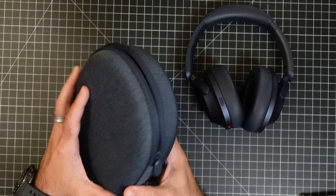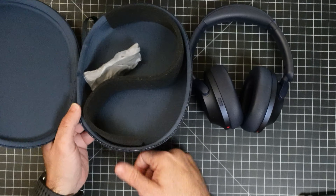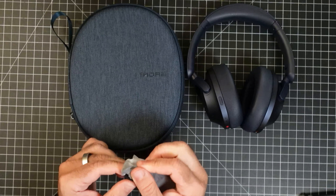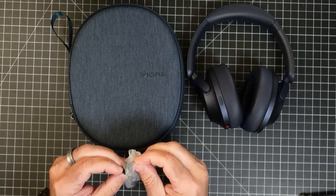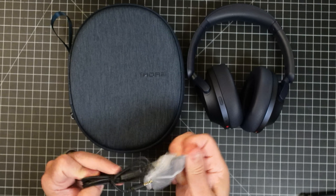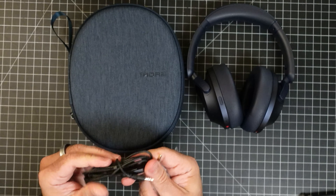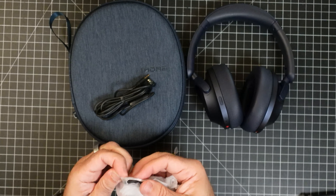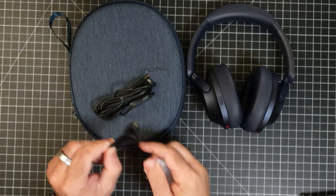Let's take a closer look at the carrying case and the headphones, and then we'll go into our call quality test. In the box you get your headphones and a nice crush-proof case that will travel well in backpacks or luggage. Inside you'll find standard accessories: an audio cable and a USB-C cable for charging.